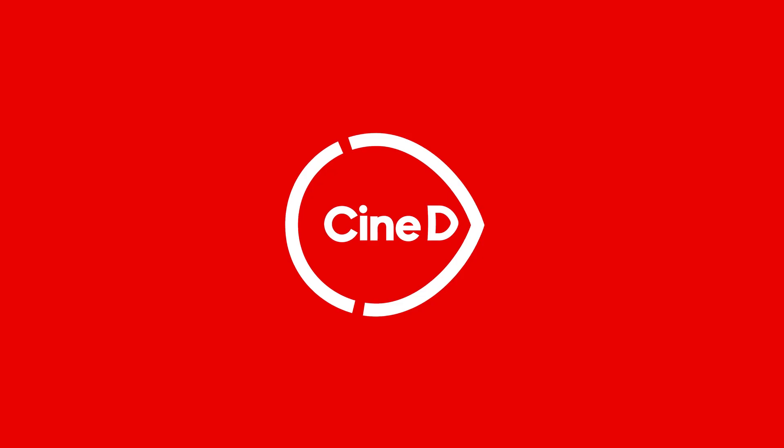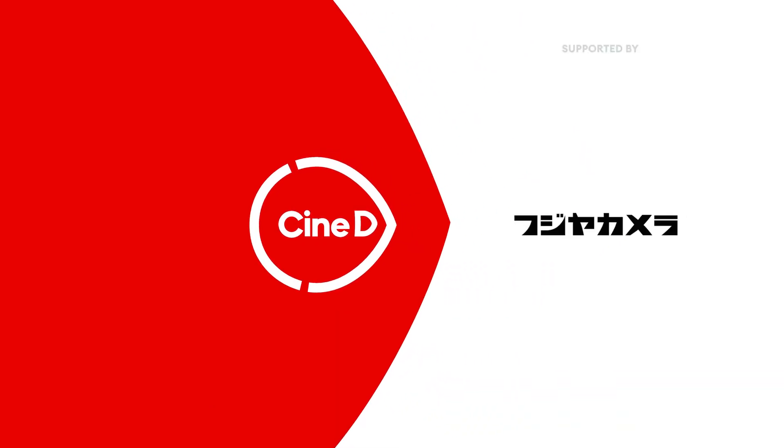We're at the Sigma booth at CineGear 2023, talking Foveon updates, FP updates, and updates for the Cine line. Hello everyone, Graham Eler Sheldon here from CineD.com. Welcome to CineGear 2023. We're back at the Paramount lot, and I'm here joined by Yamaki-san from Sigma Japan to talk about all things Sigma.